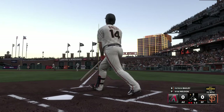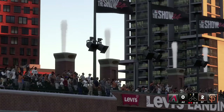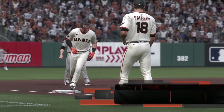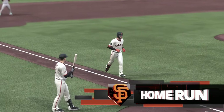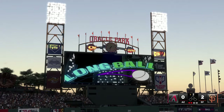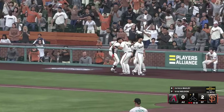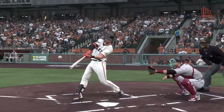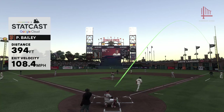Drilled to right — way back there, and that is gone! He flexes his power with that swing, and the Giants have the lead now — it's 2-0. He absolutely crushed that one. No doubt about that one. Just an excellent swing all the way around. It had that sound coming off the bat — gets everyone's attention. Got a pitch to drive, squared it up, and the backspin carried it out of here.